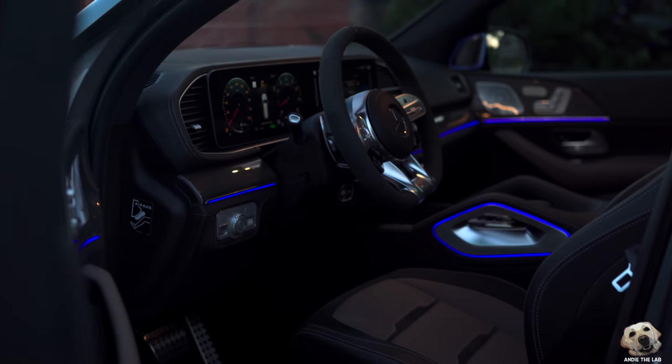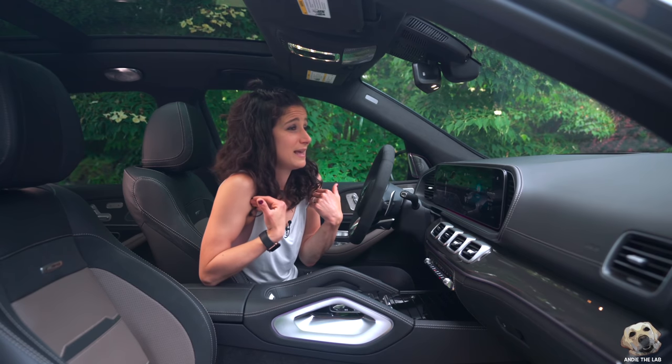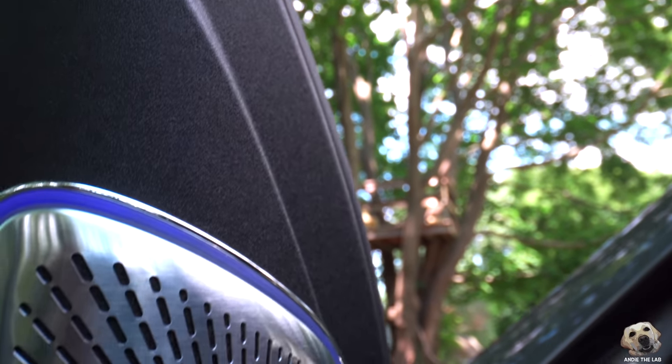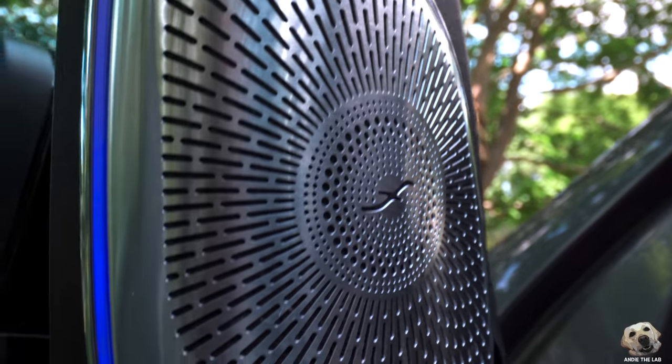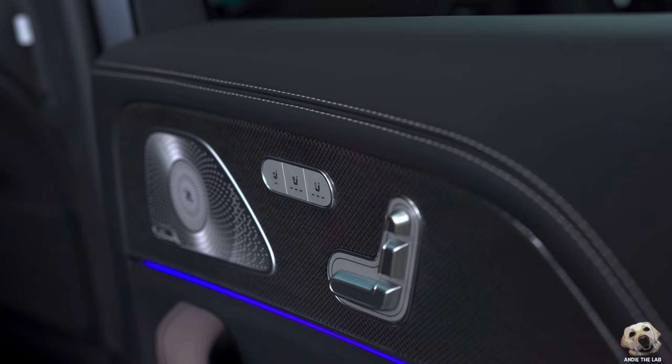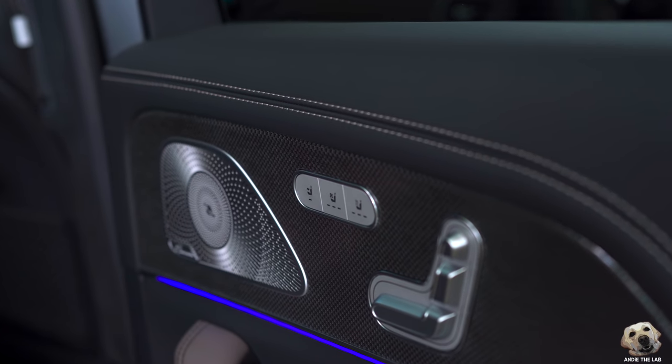This also has so much ambient lighting — tons of it everywhere, no shortage of colors either: 64 options. There's something so soothing about it; it makes me feel more relaxed, especially if you're afraid of the dark. It's also around the speakers — and by the way, this has the upgraded audio system, four thousand five hundred fifty bucks. Speakers are everywhere and they're beautiful.